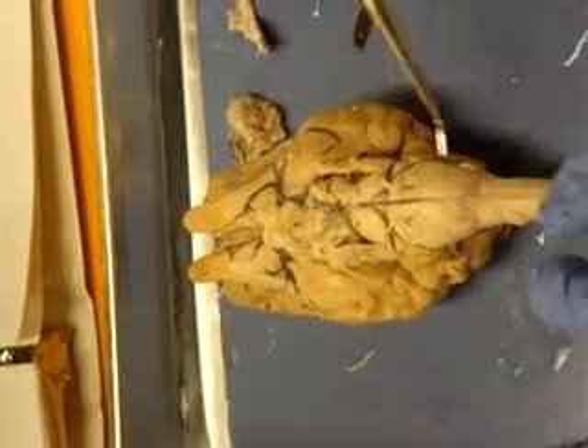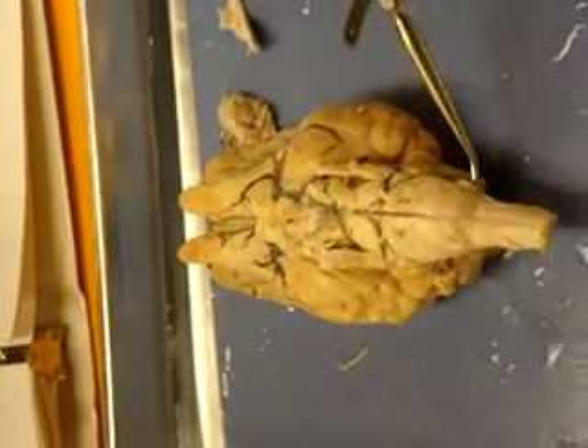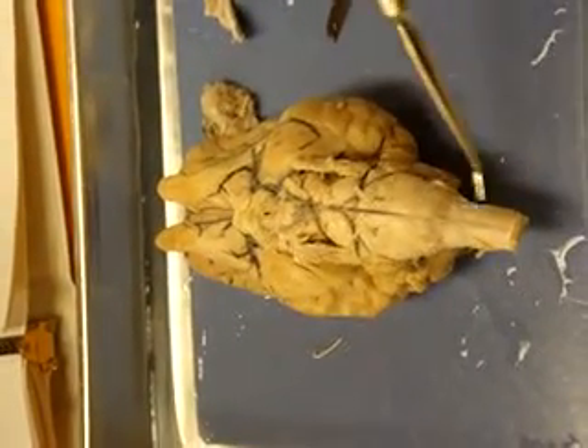And then the last one you need to know for the sheep's brain is Spinal Accessory, Cranial Nerve 11.